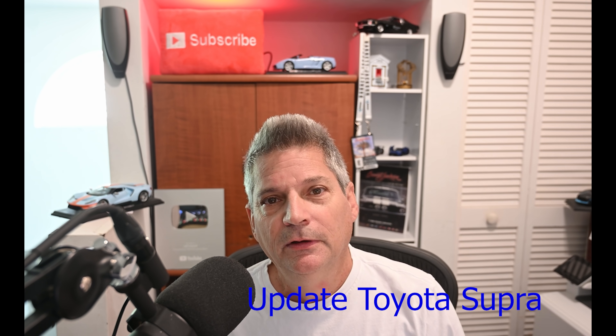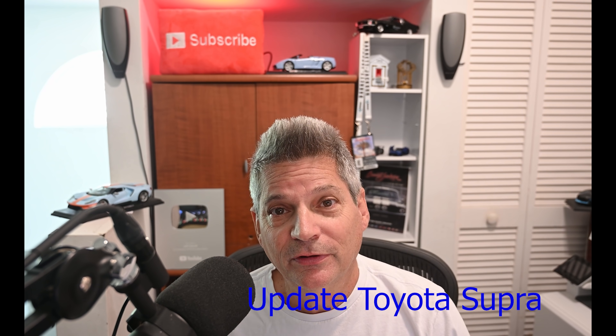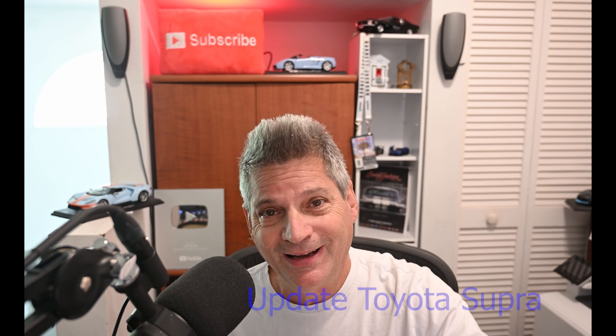For once today, I'm putting the bonus material first because I've been trying since the first week in July to slip this into one of my videos, but the videos kept getting too long. Today I also want to talk about that Toyota Supra, so I want to mention that first.